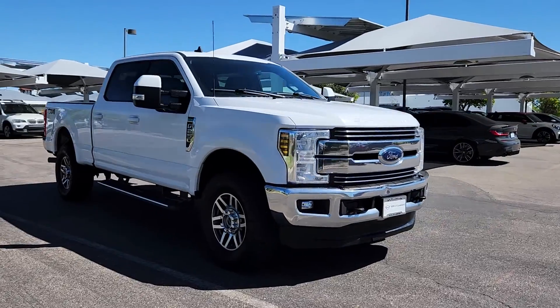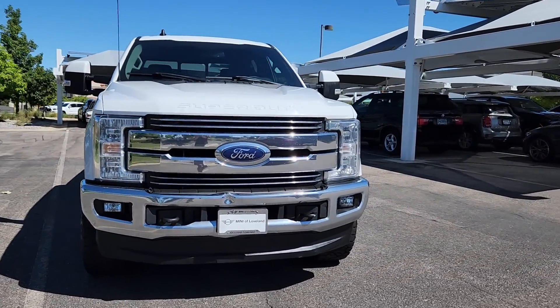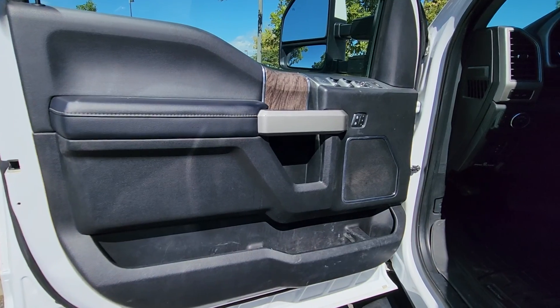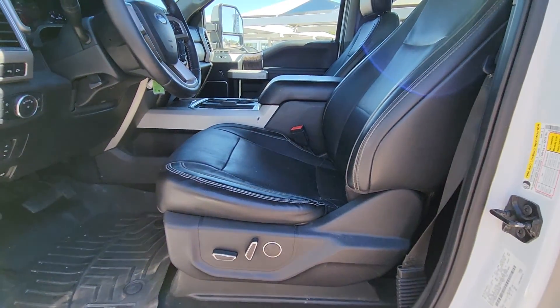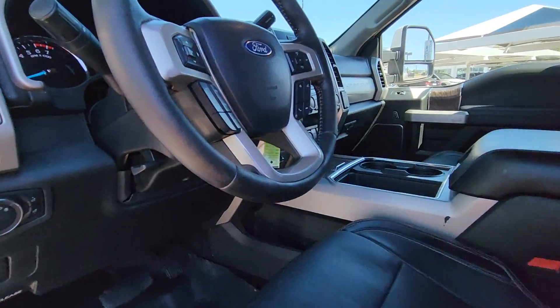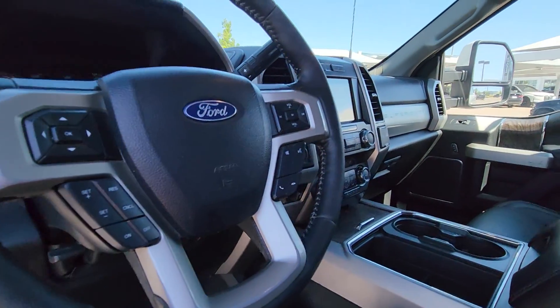Apple CarPlay and/or Android Auto, Keyless Entry, Satellite Radio, Power Passenger Seat, Heated Mirrors, Premium Sound System, Fog Lamps, Backup Camera, Electronic Stability Control, Aluminum Wheels.